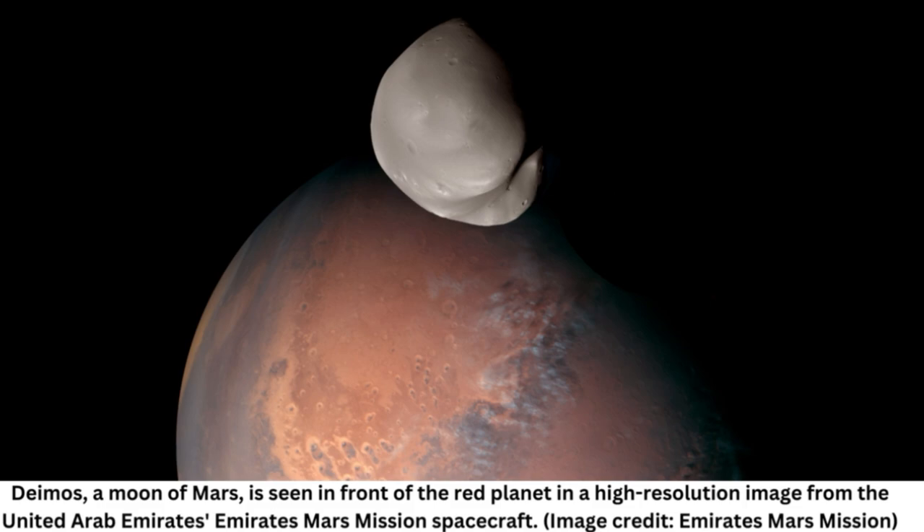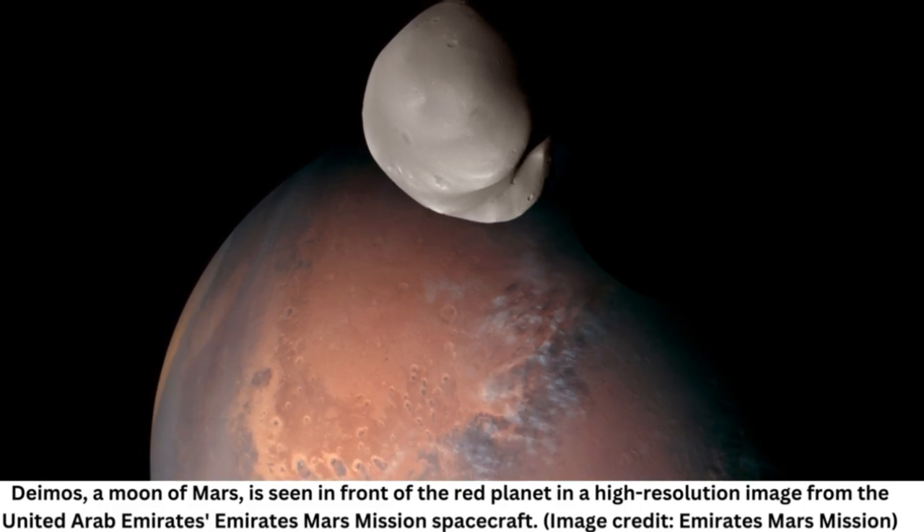The moons are also potato-shaped and small, much like asteroids, suggesting Mars may have snatched them when they strayed too close to the red planet. But that theory is not a slam dunk, as the orbit of Deimos is almost circular and the moon travels in a way that suggests it previously slowed against the atmosphere of Mars.